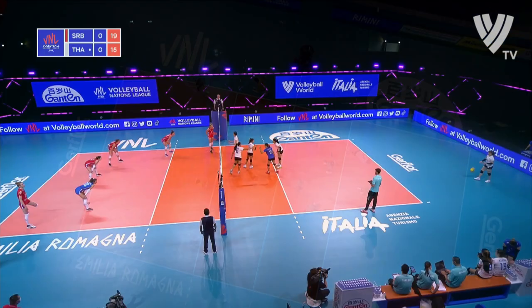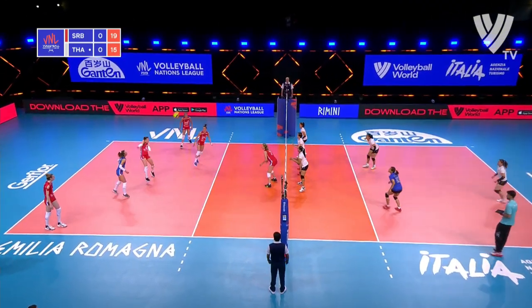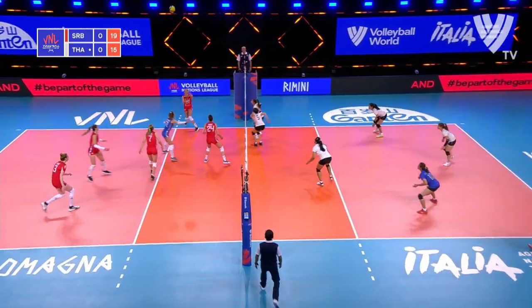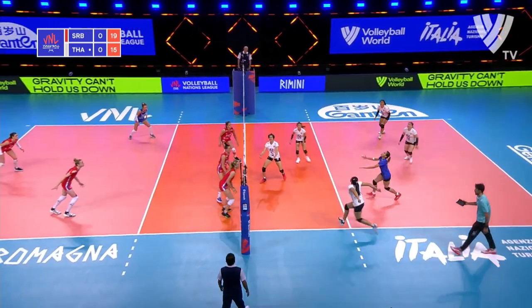Looking for five, Hune. 15-19 for Thailand. Cutting her middle — Lozo. Touch off the block, well defended by the Thai side.